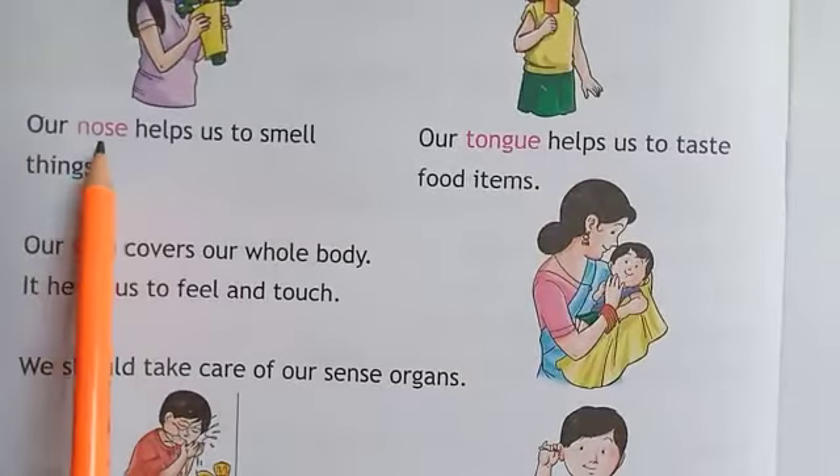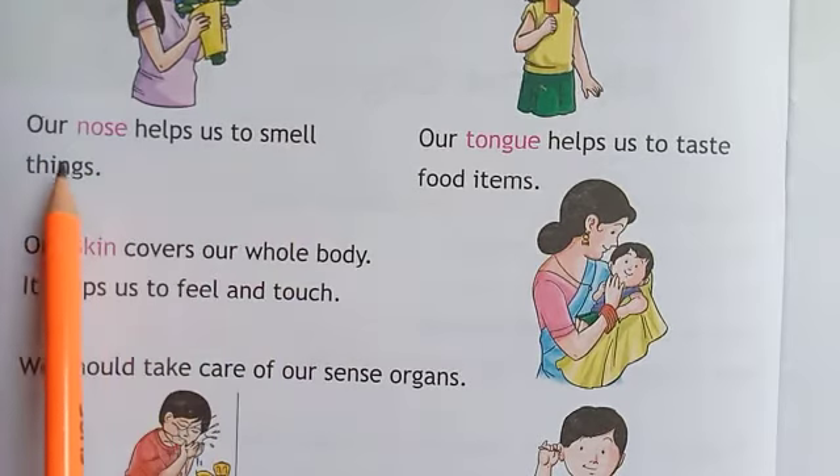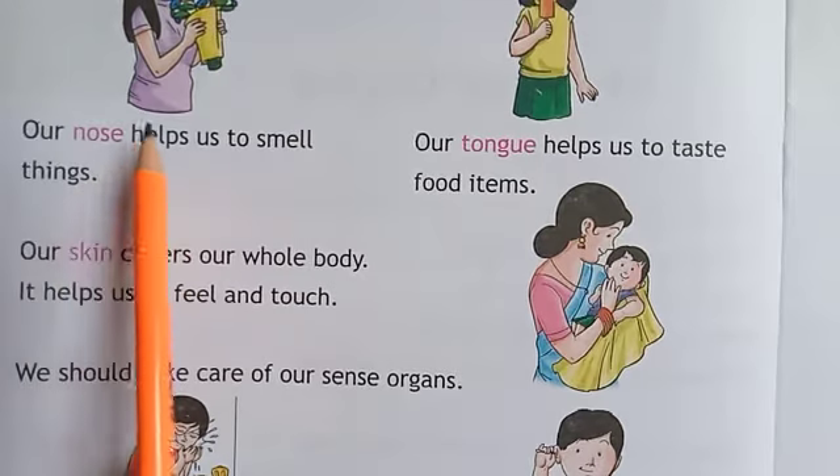Next, our nose. Our nose helps us to smell things. Nose से हम क्या करते हैं? Smell लेते हैं. Nose हमारी smell लेने में help करते हैं.